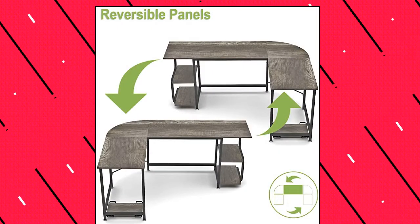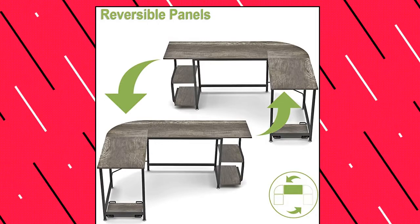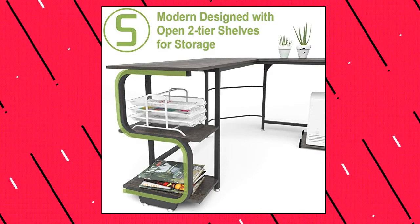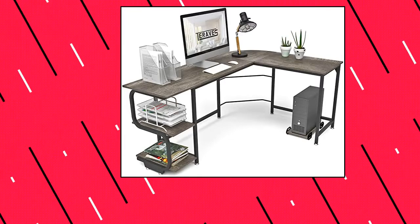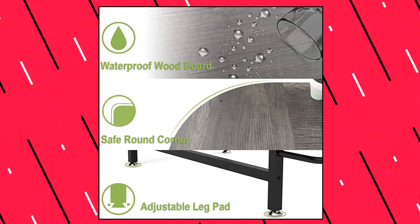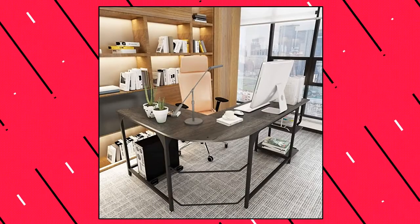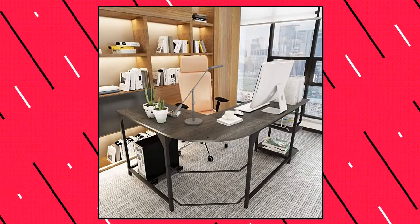Terev's Reversible L-Shaped Desk with Shelves — Round Corner Computer Desk. This computer desk features open two-tier shelves for storing books or documents, or for displaying decorative items. It also has enough space for your monitors, laptops, or other office supplies, making everything you need accessible. The reversible desktop design allows you to define your workspace, saving space in your home office while providing plenty of surface space for writing, computer work, and other home office activities.